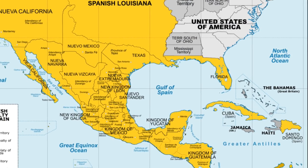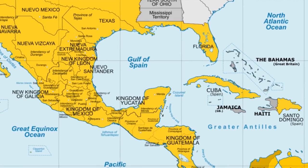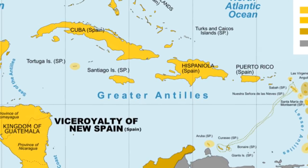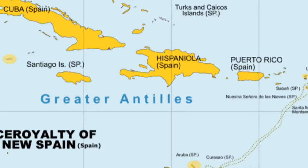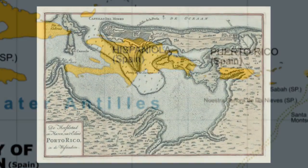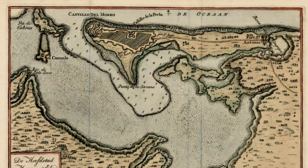Spain had vast territories in its Viceroyalty of New Spain in the Americas. Puerto Rico was the closest major island to Europe in Spain's possession. All the European powers wanted it, and Spain would invest heavily in fortifying San Juan's strategic location with its ideal port.